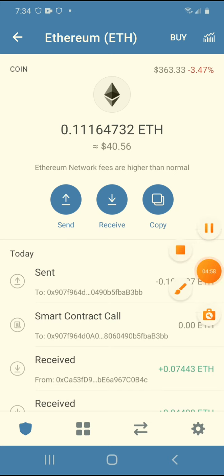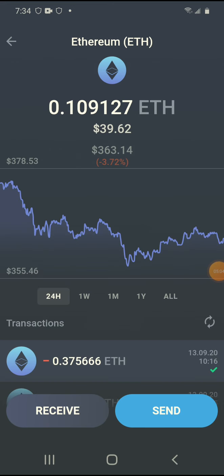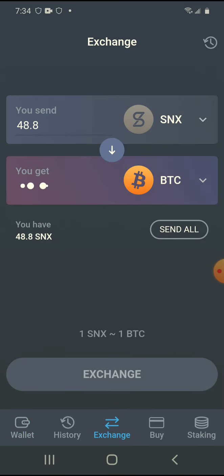The money's been sent. I'm back over to the Atomic Wallet where I need to send myself Ethereum so I can pay for the fees to transfer the Synthetix SNX into Bitcoin.